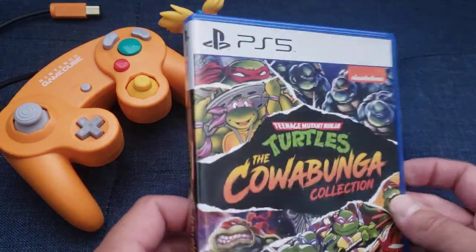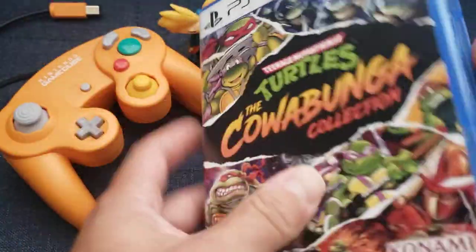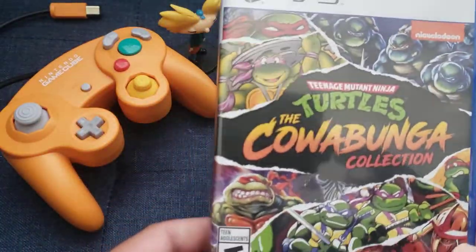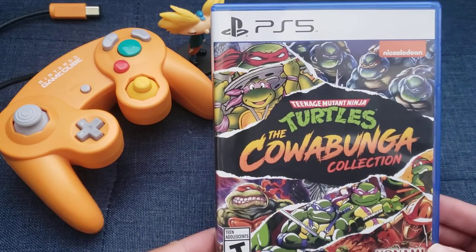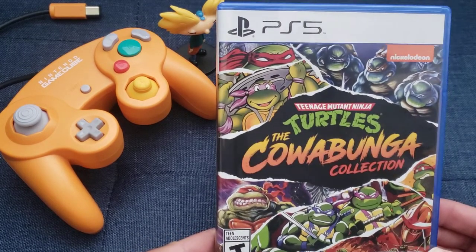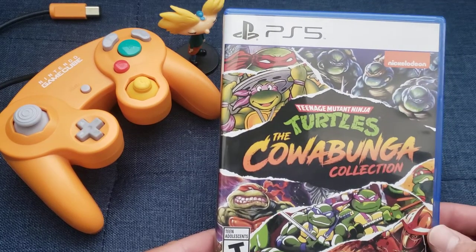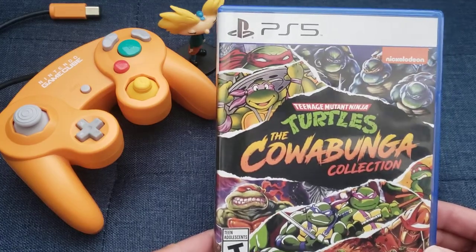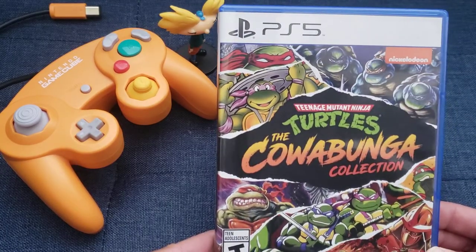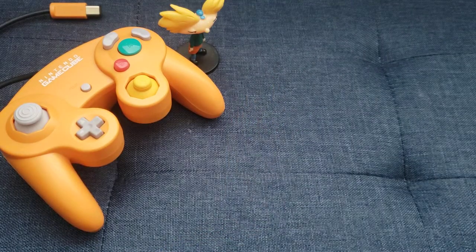Ninja Turtles Cowabunga Collection for the PS5. I was skeptical about how much we could really get out of these old games on the PS5, but damn, is this fun. A trip down memory lane. I'm waiting for some couch co-op, even though I heard the servers on this were exceptional. I already beat a couple of the arcade games on this and had a blast. I can't sing enough praises to this collection. If you're on the fence, I suggest you jump on it. Also available on PS4, so get it on that too.